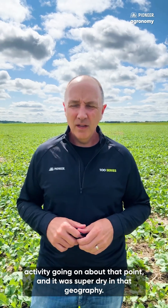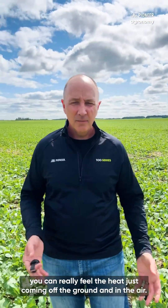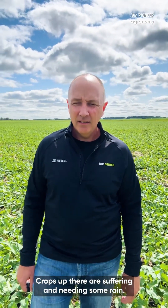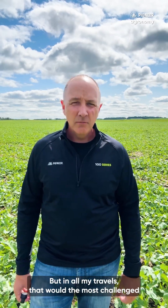I started in northeast Saskatchewan where there's a lot of fire and smoke activity going on at that point, and it was super dry in that geography. It was dry enough that when you're standing there, you can really feel the heat just coming off the ground and in the air. Crops up there are suffering and needing some rain — that would be the most challenged geography at this point in time.